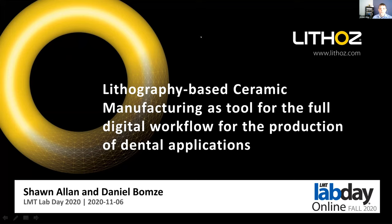Good morning and welcome everyone to our presentation. My name is Sean Allen. I'm a Vice President of Lithos America in Albany, New York. We are the US branch of the company Lithos GmbH, based in Vienna, Austria, which focuses on 3D printers and developing advanced ceramic materials for printing.